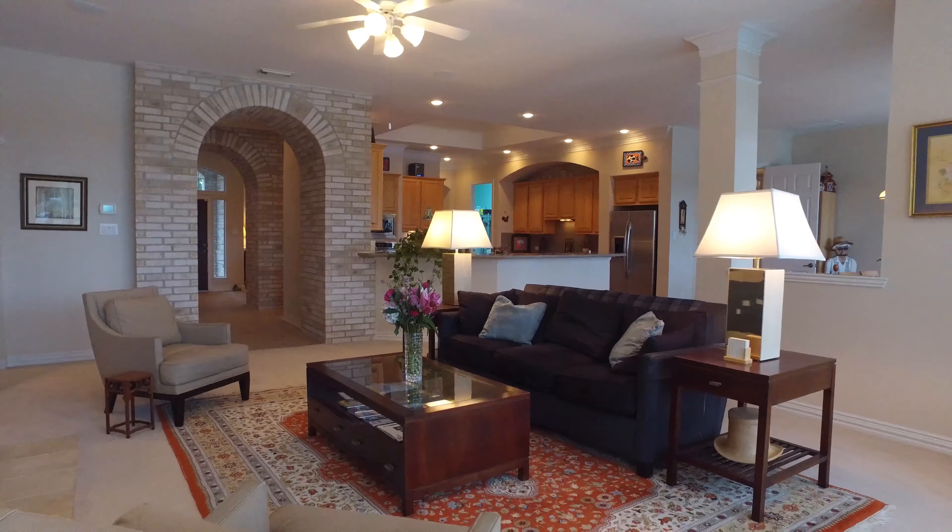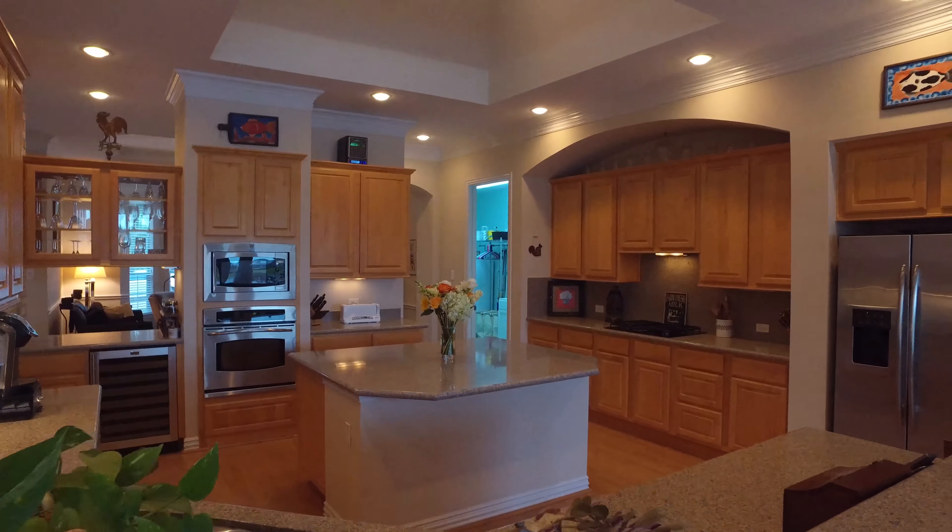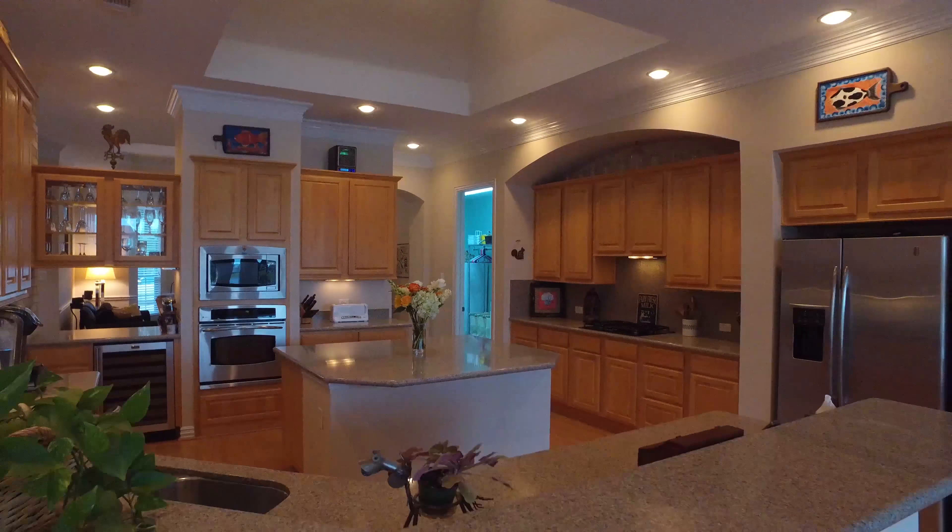Ceramic tile leads you into this beautiful family room. Your eyes are immediately drawn to the view of the backyard and then over to the gorgeous fireplace that has custom built-in shelves and cabinets flanking either side. This family room is equipped with the Bowers and Wilkins speaker system.